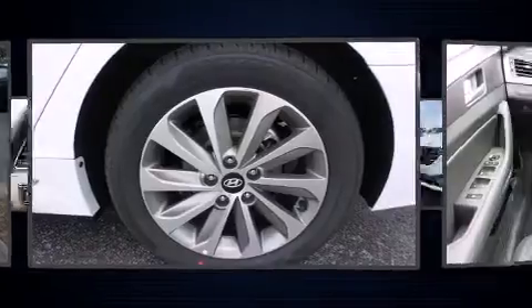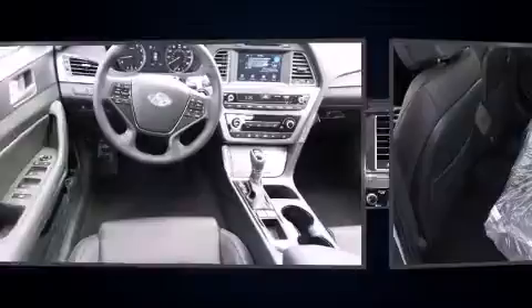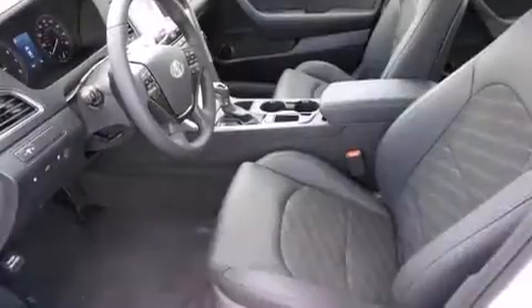Hyundai paid particular attention to efficiency and practicality with the following features: fully automatic headlights, power door mirrors and heated door mirrors, and remote keyless entry.